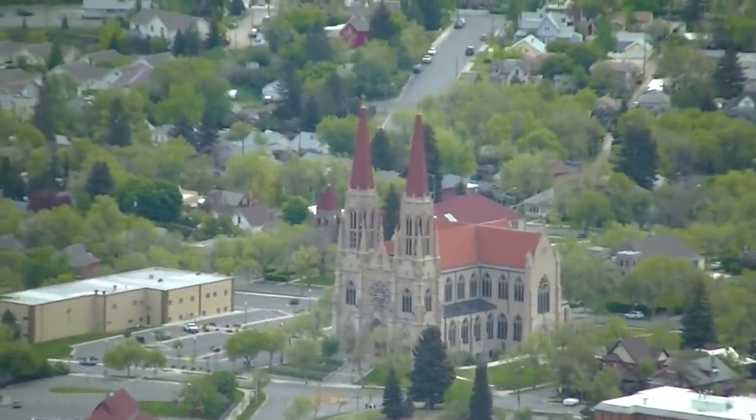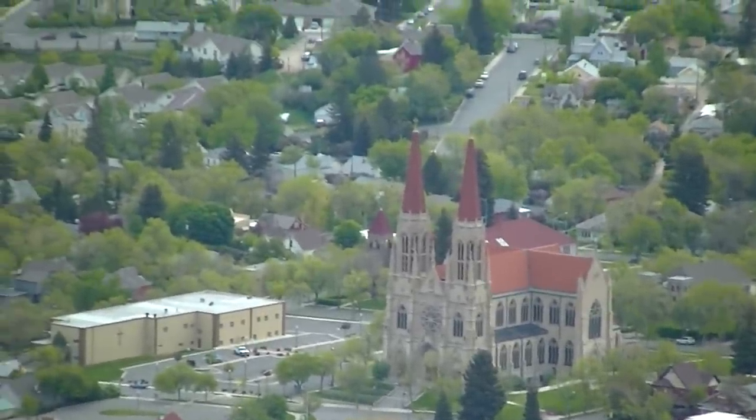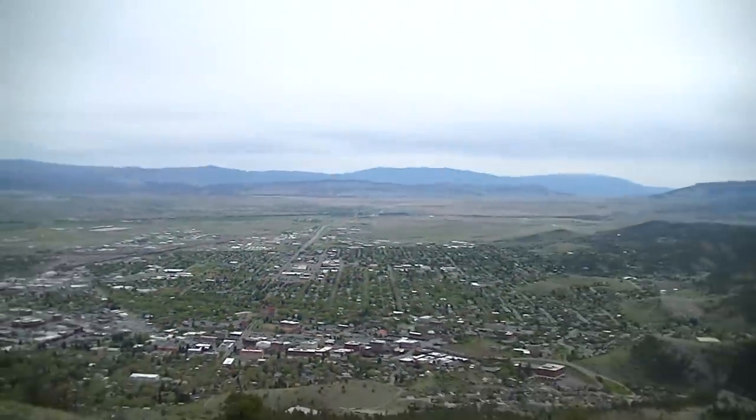I don't know what year it was, but a pilot once flew a small crop duster between both towers of the cathedral. And this is where we are — way up here on top of Mount Helena.